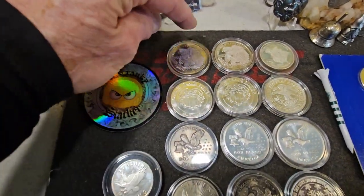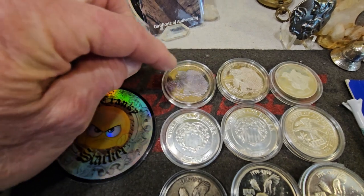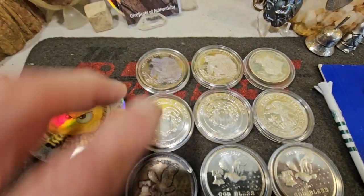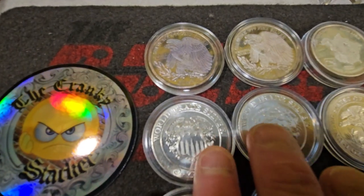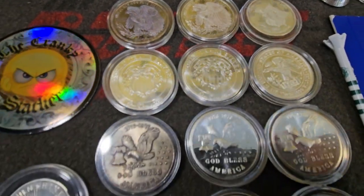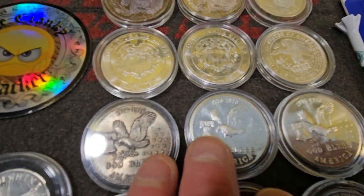These up here are Silbertown — I did these in a video the other day. They have a beautiful toning to them. This is Mon-X. These three are World Trade Silvers. These three are Tri-States.